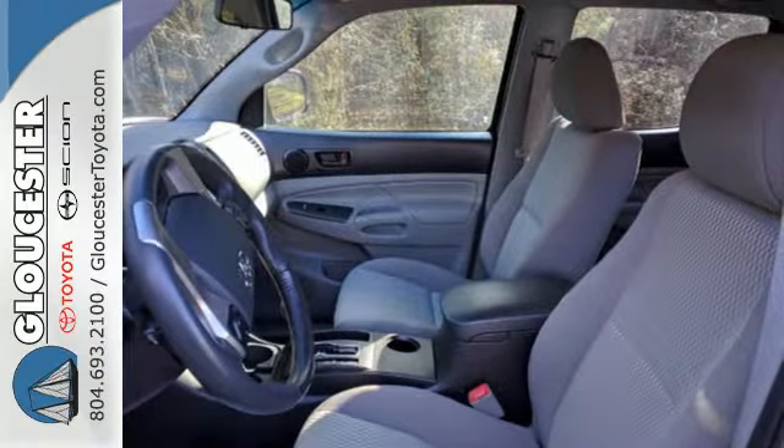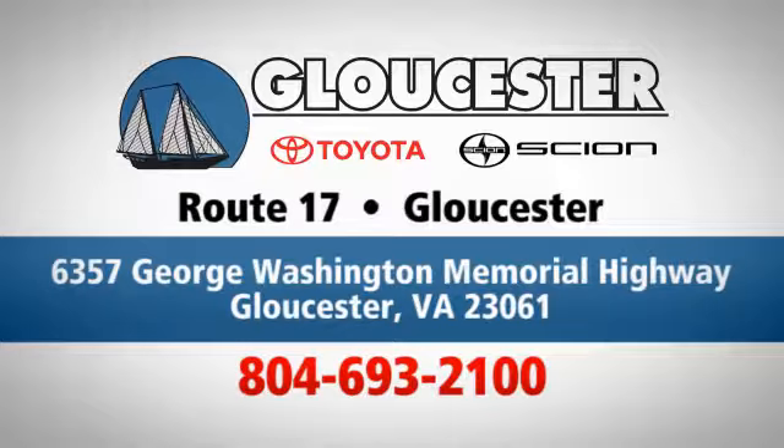This Tacoma is ready for action. Come take it for a spin today. Come in, call, or click. An unmatched customer experience is waiting here for you. Conveniently located at 6357 George Washington Memorial Highway in Gloucester, Virginia.